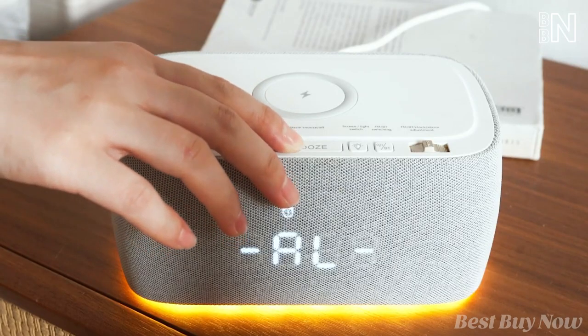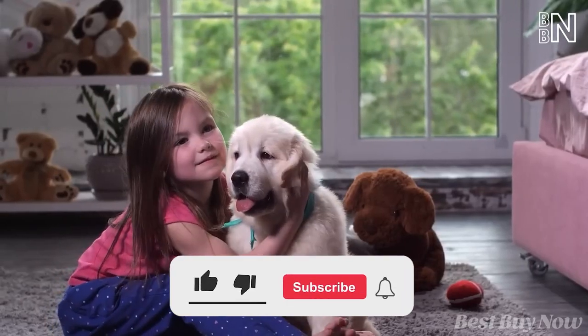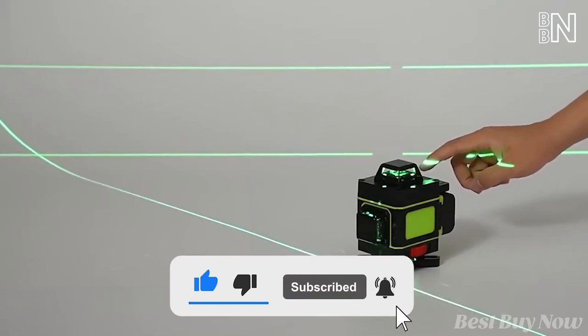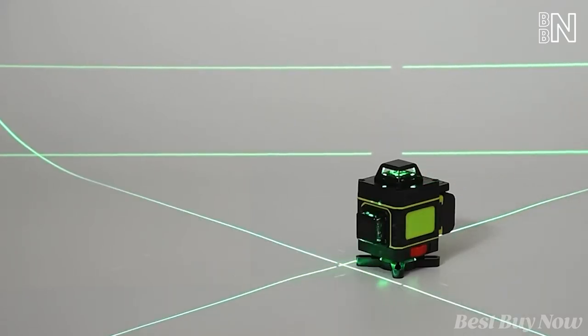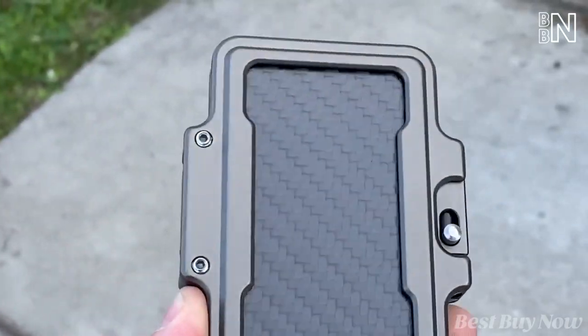Thank you for sticking to the end. If you enjoyed this video, please like it and tap the subscribe button for more videos like this. Kindly drop your comments and thoughts about these coolest gadgets in the comment section below. Till next time!